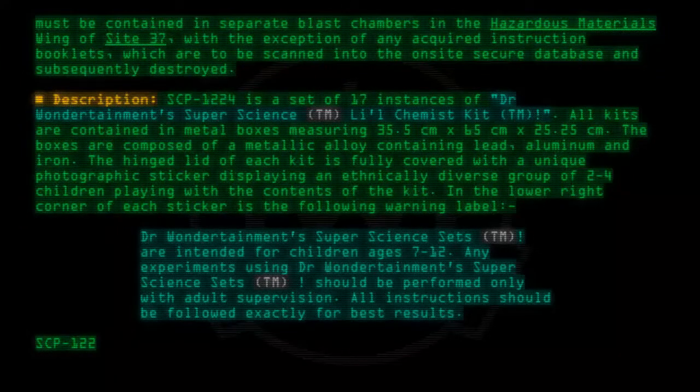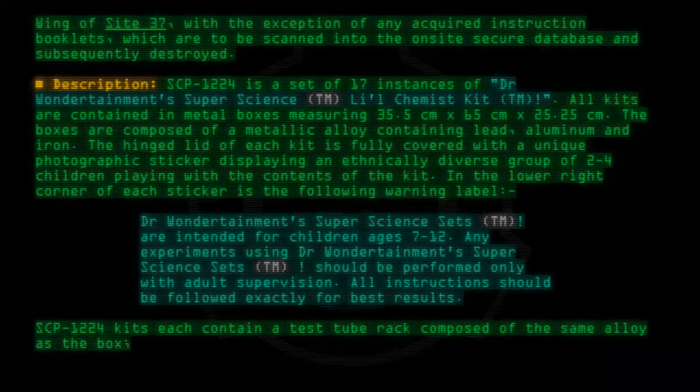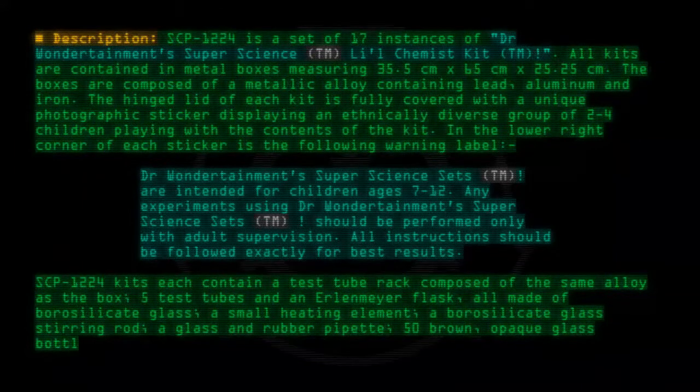SCP-1224 kits each contain a test tube rack composed of the same alloy as the box, five test tubes and an Erlenmeyer flask all made of borosilicate glass, a small heating element, a borosilicate glass stirring rod, a glass and rubber pipette, and fifty brown opaque glass bottles with paper labels.